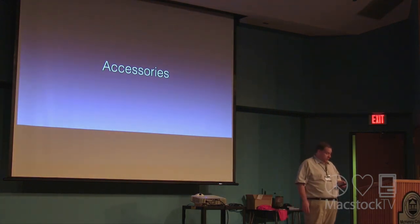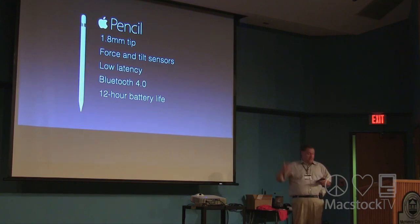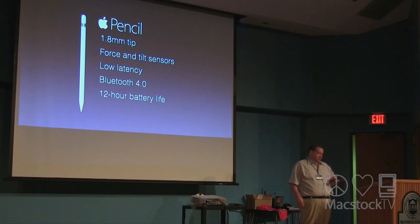There are some great accessories with the iPad Pro. The Apple Pencil is absolutely amazing — introduced at the same time as the 12.9-inch iPad Pro, and it also works with the 9.7-inch iPad Pro. Standout features include low latency — very responsive — plus force and tilt sensors and precision that makes it feel like you're actually using a pencil. Pairing is simple: remove the cap, plug it into the Lightning connector, and it pairs via Bluetooth. The Pencil lasts about 12 hours, and if you run out of power, plug it in for 15 seconds for about 30 minutes of use.